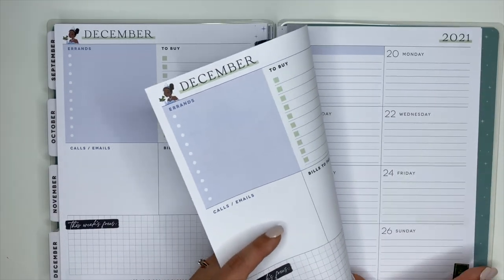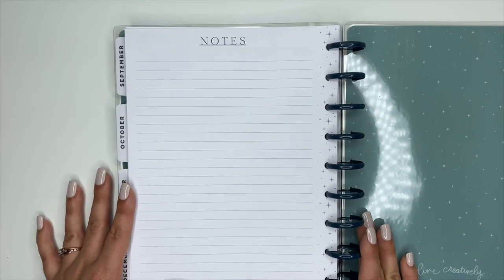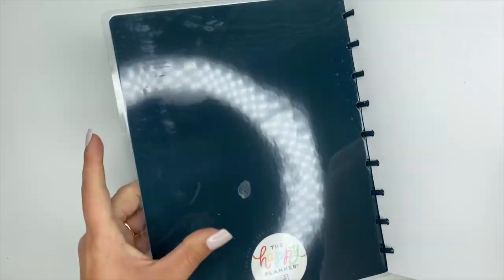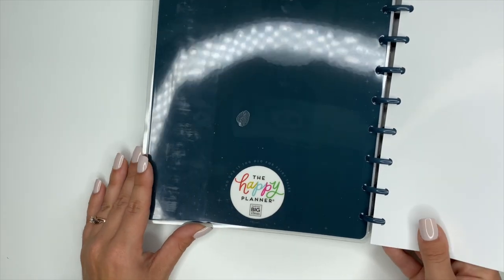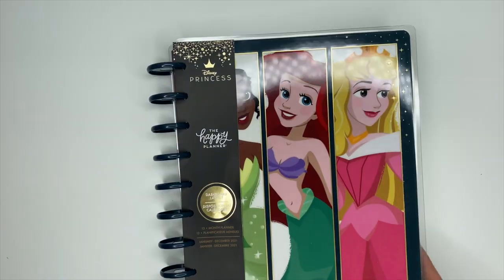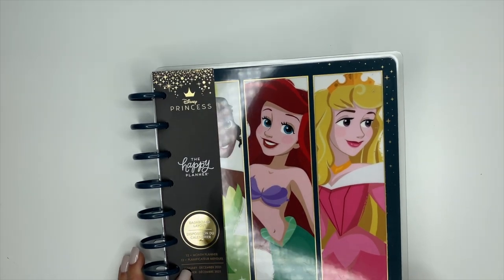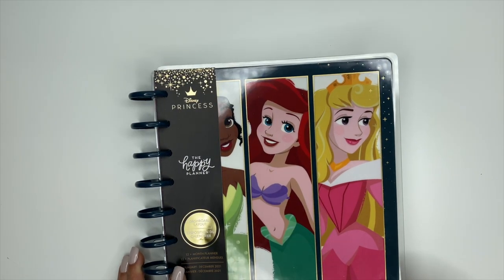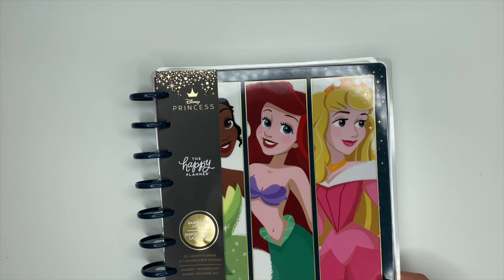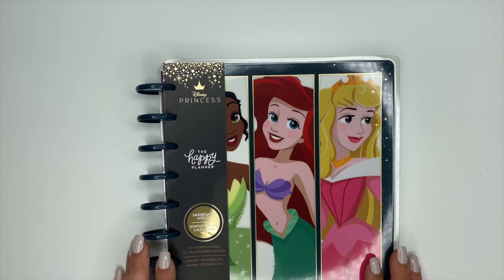At the end of every Happy Planner, the last page is a notes page — this one is in a light gray color with lined paper, really pretty. The inside back cover has the Happy Planner logo, and it says 'No one is too old for fairy tales.' I love this planner so much. I love Disney princesses — Cinderella is probably my favorite. Let me know down in the comments who your favorite Disney princess is! If you have any questions, don't hesitate to ask. Thank you for watching and I hope you have an incredible day!